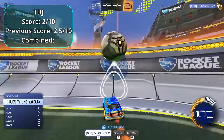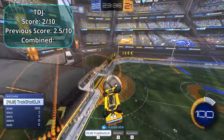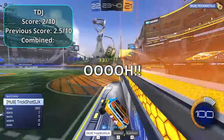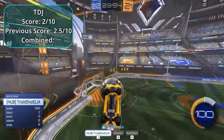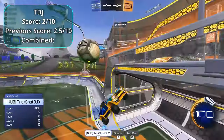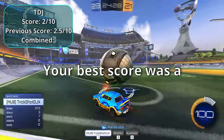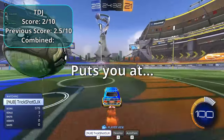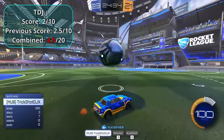TDJ's best score was a two. His last round score was 2.5, which puts him at a final score of 4.5.